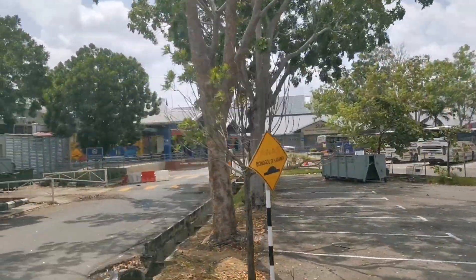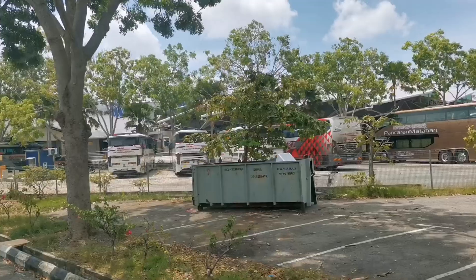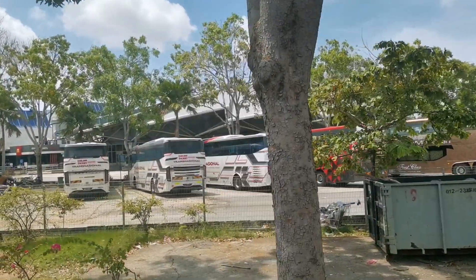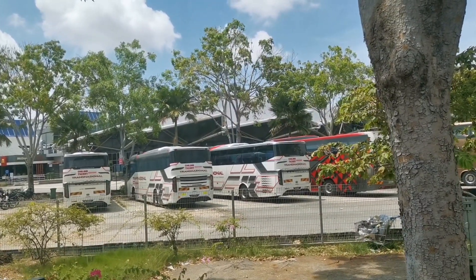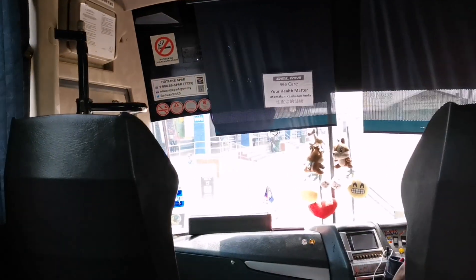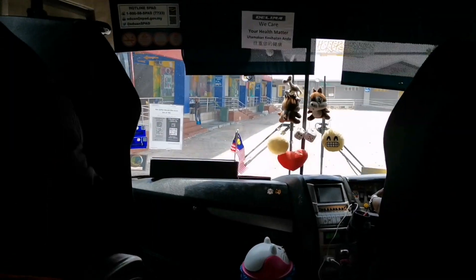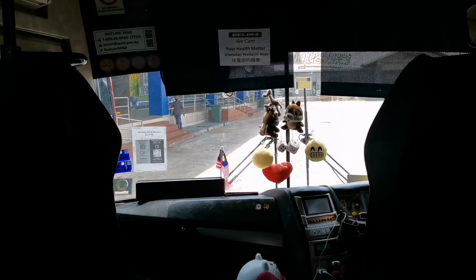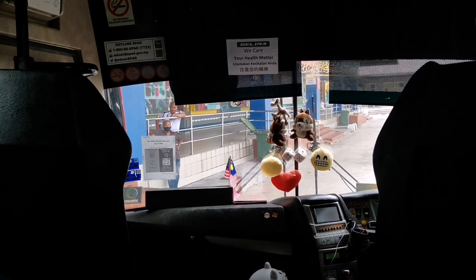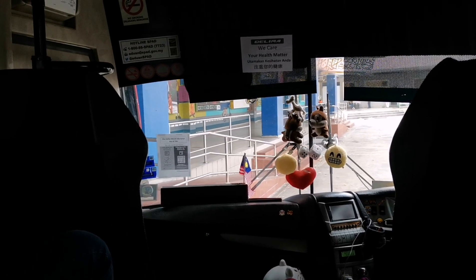We are nearing the arrival part. This is the express bus side with all the outstation buses — the other side we passed earlier is the local bus side. You can look out front on the left, that's where the platform is where we disembark the bus and head towards the main entrance. Shortly I will show you how to enter via the main entrance.